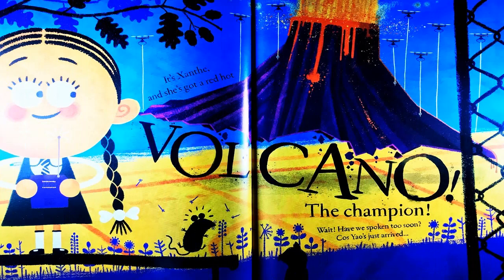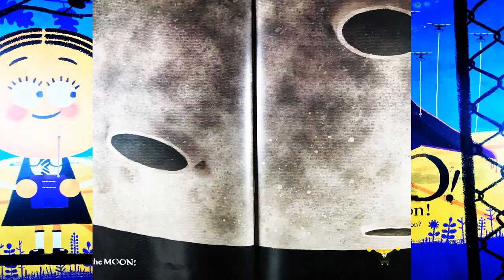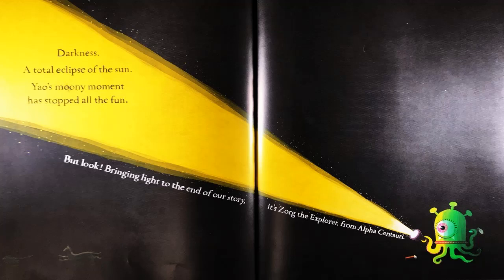Can he be beaten? The next person I know — it's Sansie, and she's got a red-hot volcano. The champion. Have we spoken too soon? Cause Yao's just arrived and he's holding the moon. Darkness. A total eclipse of the sun. Yao's moony moment has stopped all the fun.